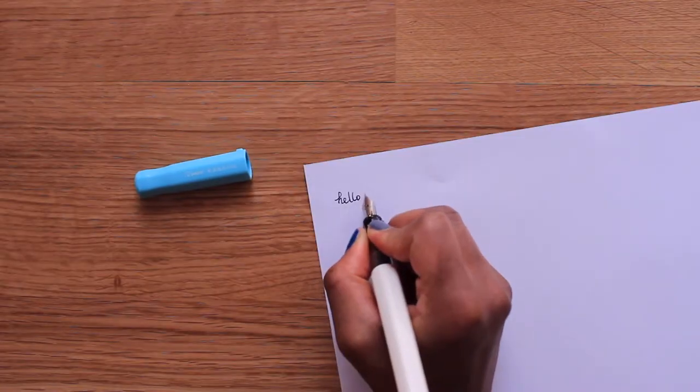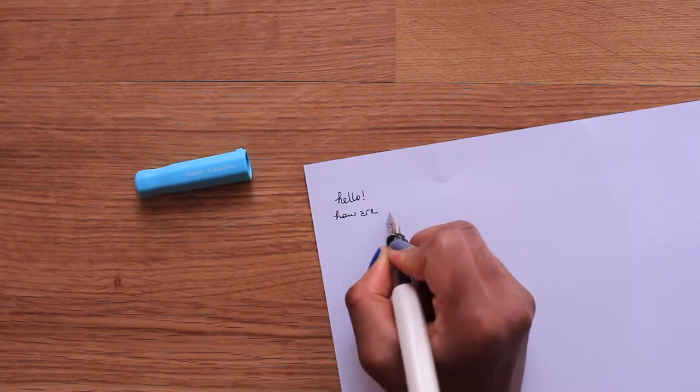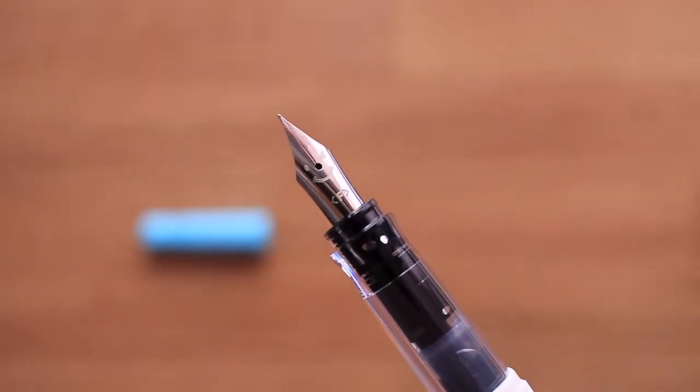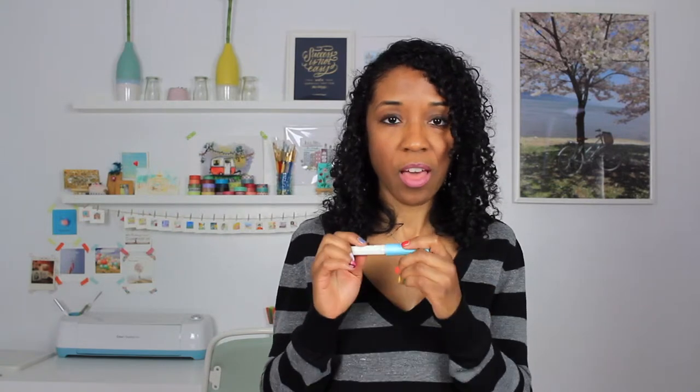I discovered the Pilot Kakuno pen a couple of years ago when I was setting up my very first bullet journal. It's a really good pen for beginners — it's pretty basic and not as pricey as other fountain pens. There's even a smiley face on the nib so you know how to hold it correctly. The outer shell comes in a couple of different colors, and the best part about fountain pens is that once it's empty you don't have to throw the whole thing away — you can just change the cartridge. There are different ink-colored cartridges for these, and then you're good to go.